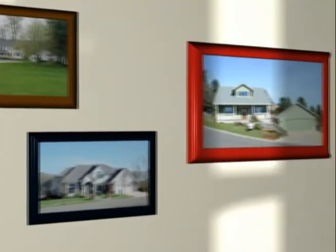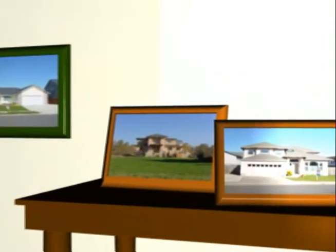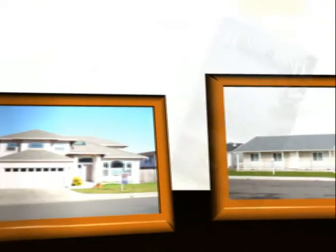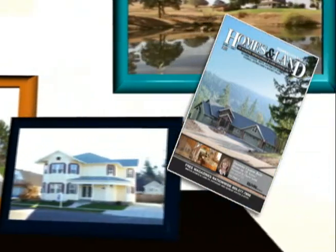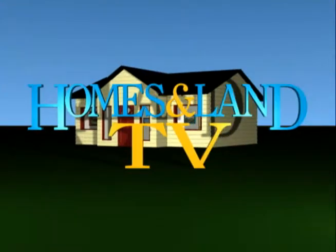Welcome to Homes and Land TV. This program is produced by Homes and Land Magazine of Eugene, Springfield and Lane County, featuring great homes for sale from all over our area and presented by top real estate professionals. Homes and Land Magazine is a full-color real estate publication, printed and distributed every four weeks and available free of charge at over 600 locations throughout Lane County. Now sit back and enjoy a television tour of homes right here on Homes and Land TV.